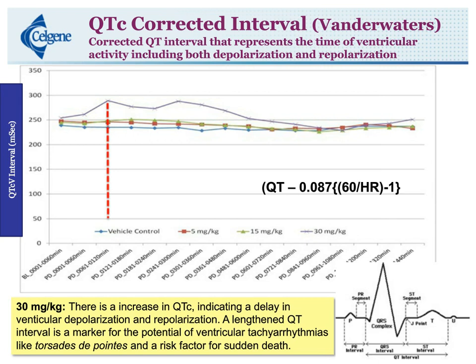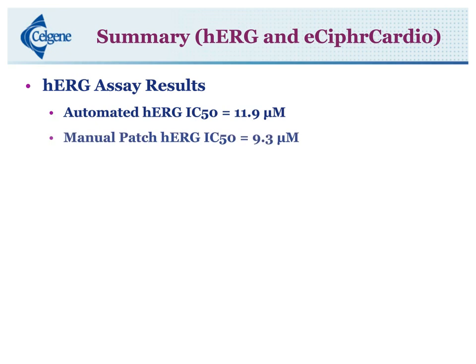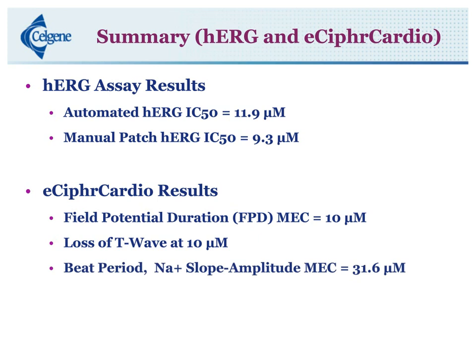In summary of the results: our HERG assay results showed an automated HERG IC50 of around 12 micromolar and a manual patch clamp HERG IC50 of 9.3 micromolar. The eCypher Cardio results show that field potential duration matches our HERG IC50 at around 10 micromolar. We have a loss of T-wave at 10 micromolar, which usually precedes early after depolarization events. Beat period decreases, sodium slope decreases, and amplitude changes occur at 31.6 micromolar, and EAD is noted at 31.6 micromolar.